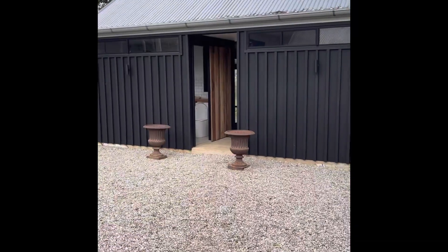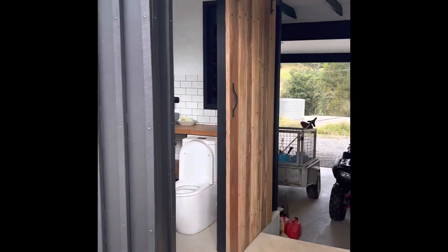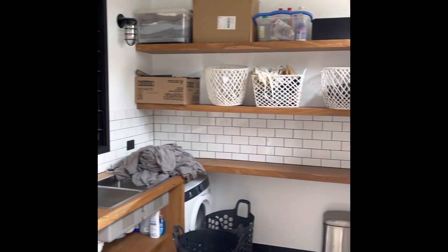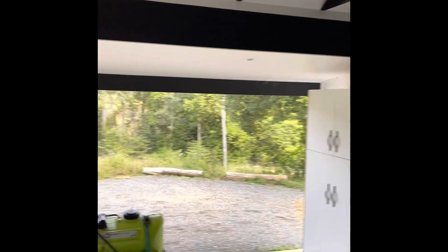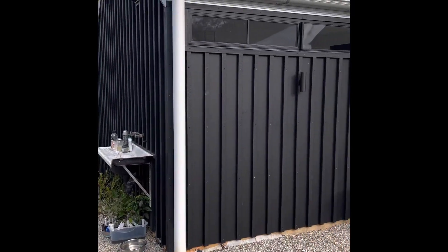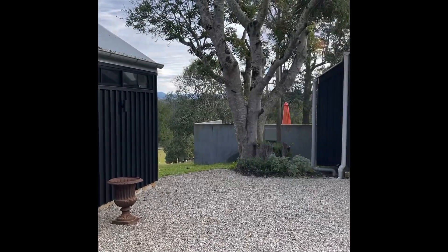I've hardly any battery left, but this is the garage area. There's a bathroom, concrete slab, and then you have a laundry area here. Then you have the garage — there's plenty of structure here to turn this into a bedroom if you wanted. There's a garage area, a laundry end, a bathroom in here, and a swimming pool.